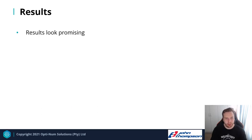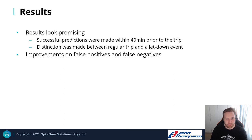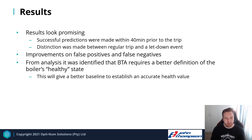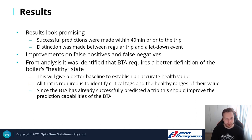Overall, the results look quite promising. The BTA achieved successful predictions up to 40 minutes prior to trips and distinguished between regular trips and letdown events. To improve false positives and false negatives, the BTA needs a better definition of the boiler's healthy state — specifically identifying critical tags and their healthy data ranges to establish an accurate baseline health value. Since the BTA has already predicted trips successfully, this refinement should only further improve its prediction capabilities.